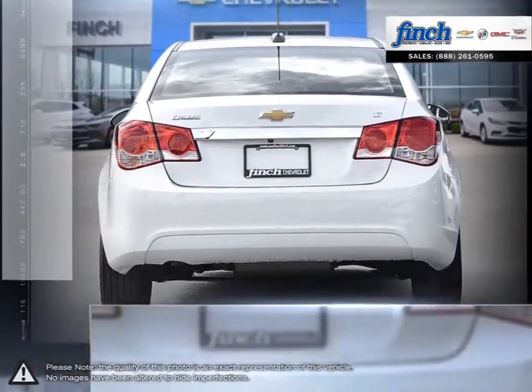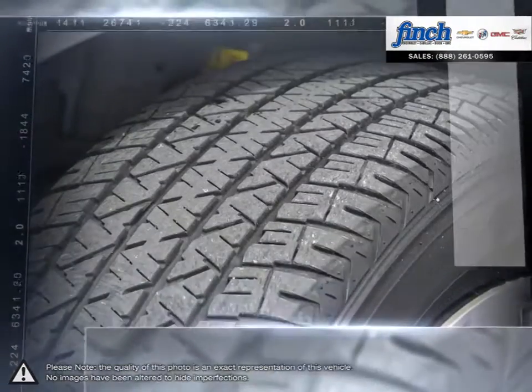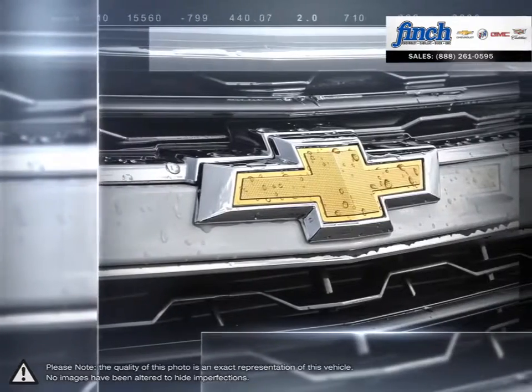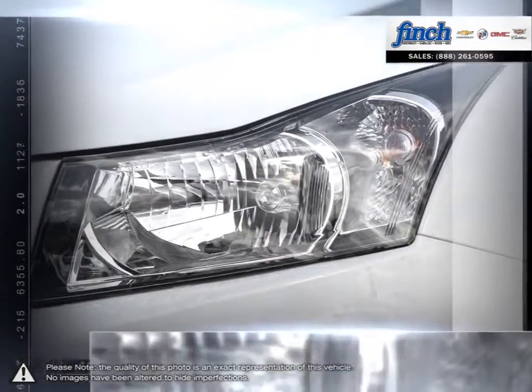A prominent grille, refined front fascia and swept back headlamps all come together to produce a bold and sporty presence on the road. With the Cruze you won't ever sacrifice performance or responsive handling. Inside Cruze you'll discover more refinements, ample cargo room and the latest in vehicle connectivity features and state-of-the-art safety technology.